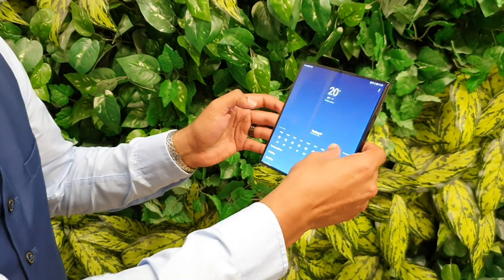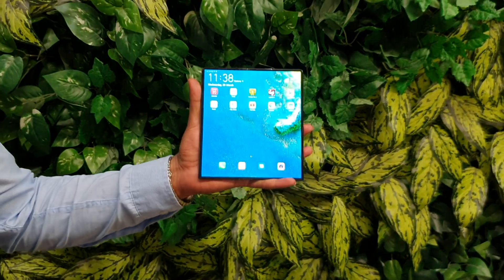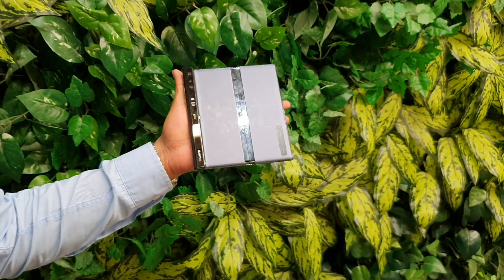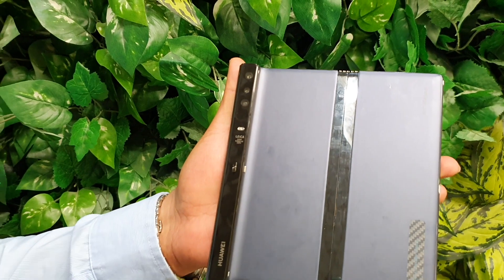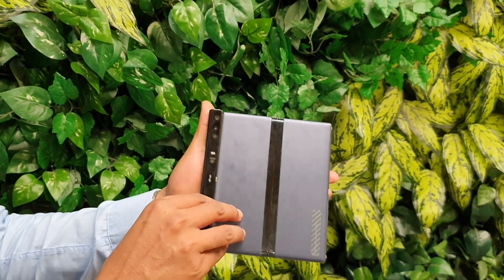We were told we could hold, but not fold — that job had to be left to a Huawei representative. As you can see here, what you've got is an 8-inch display when you fold it out and open it. All of the cameras and similar hardware are packed into a strip down one side of the device, so you're able to use those cameras for selfies and also for general photography and video purposes.